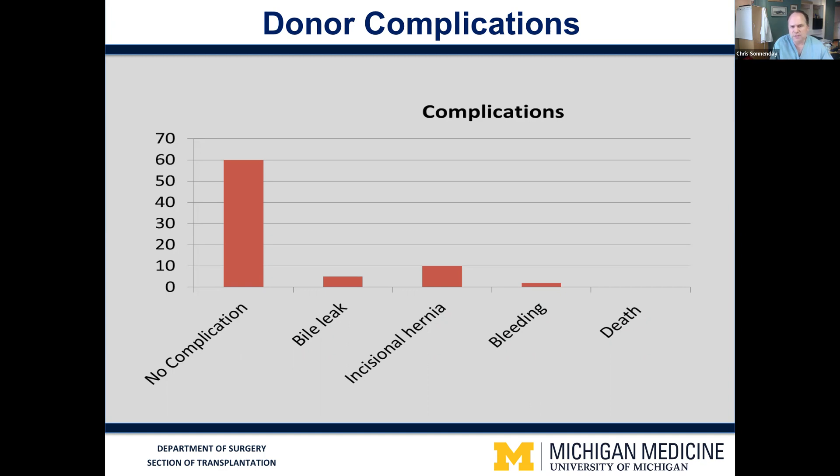The latest international statistics suggest that the risk of a life-threatening complication — the risk of death related to living donation — is on the order of about 1 in 500 to 600 operations, which is obviously very rare, but does speak to the importance of respecting this operation for the significance that it is. All of our team from the evaluation period through to the anesthesia, the surgery, and the post-operative recovery is committed not only to giving the donor the best experience, but really the safest possible experience in their donation.